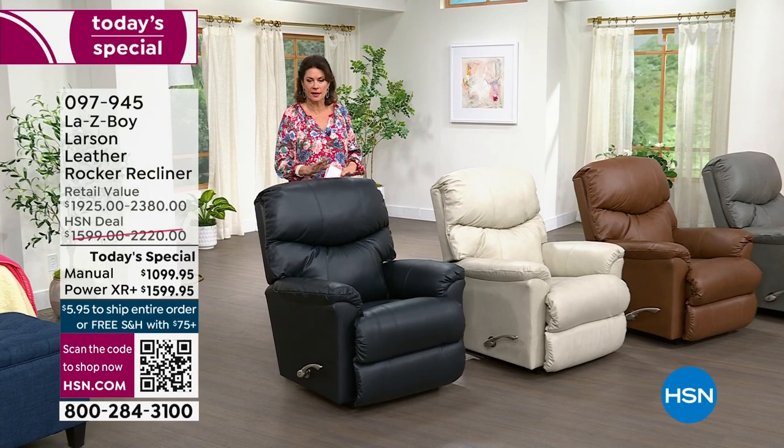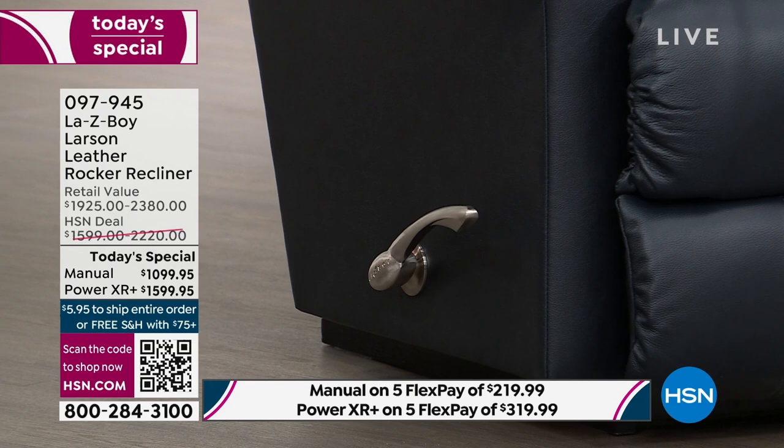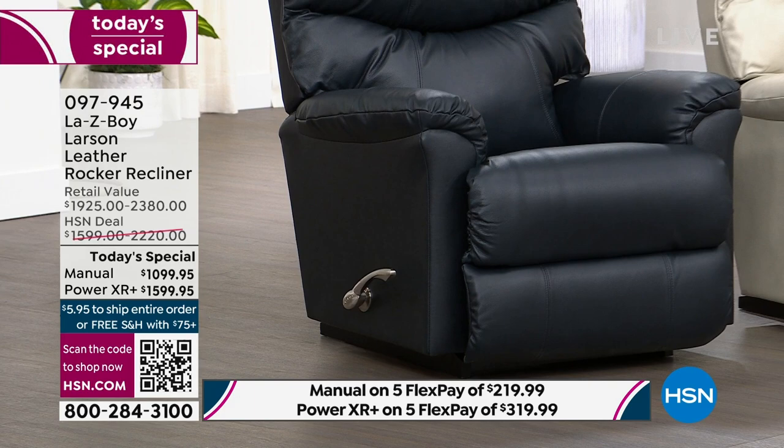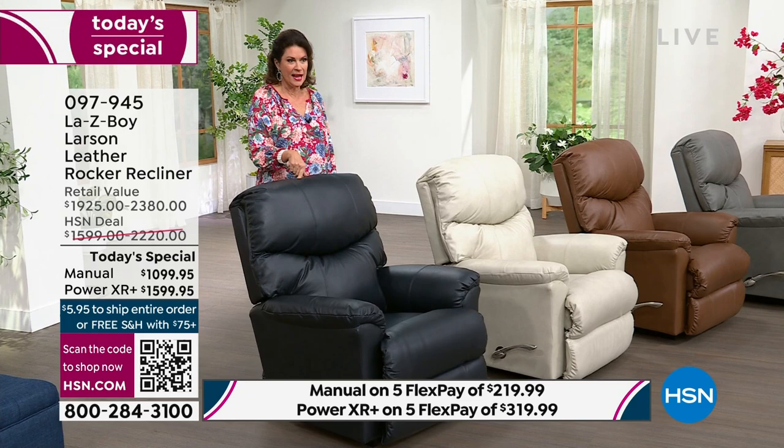It really splits the difference between being too contemporary and too comfort-oriented — it's just perfect styling. Here's what's happened: it's been very popular as you can imagine, since we've never offered it as a Today's Special and it is not available anywhere in the market except right here at HSN, only while supplies last.